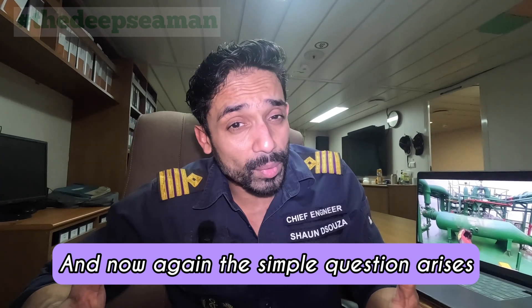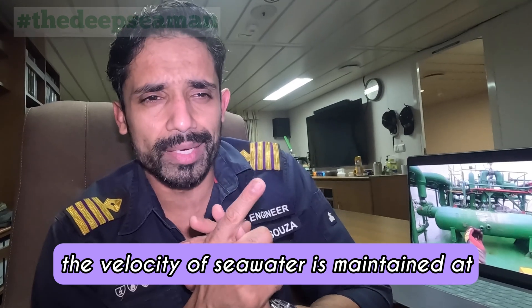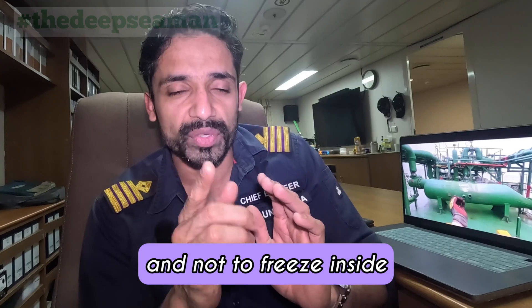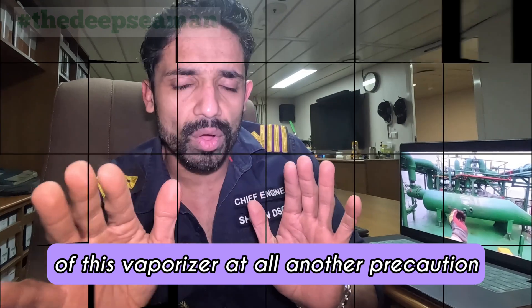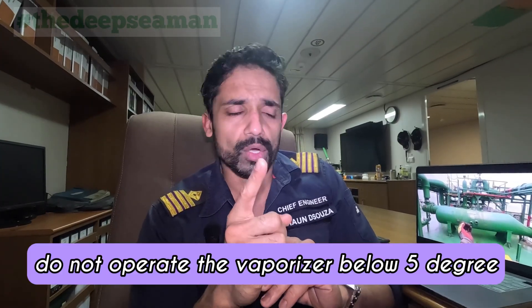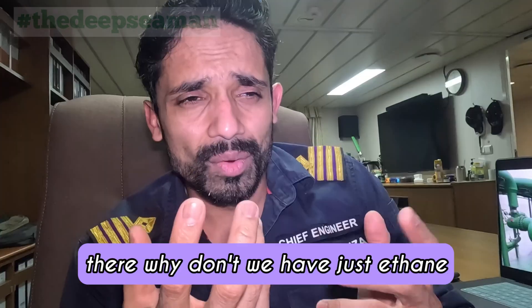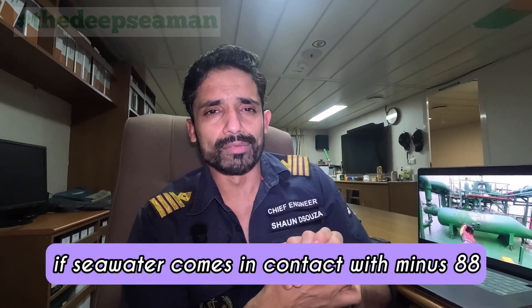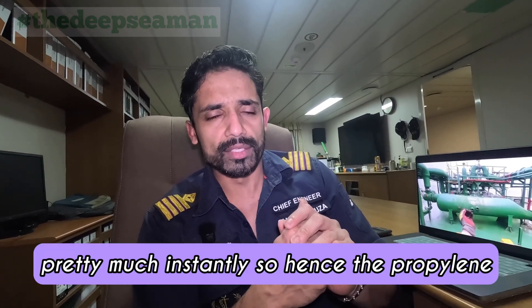A simple question arises: why doesn't the seawater freeze? The seawater flow rate and velocity are maintained at a very high rate, enabling it to flow freely and not freeze inside. So do not throttle the seawater outlet valve of this vaporizer at all. Another precaution: do not operate the vaporizer below five degrees seawater temperature. You may also wonder why propylene is there at all. If seawater comes in direct contact with minus 88°C or minus 104°C liquid, it will freeze pretty much instantly — hence the propylene.